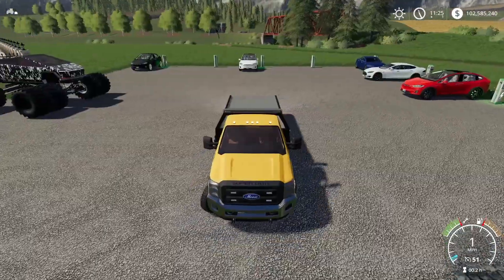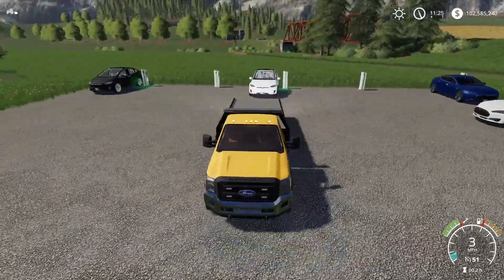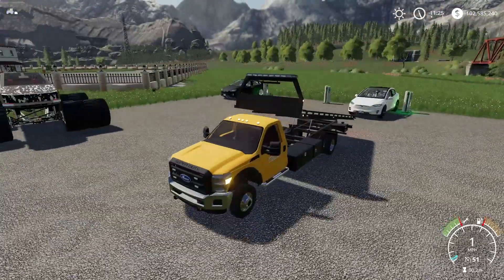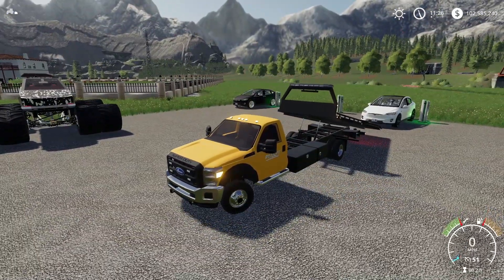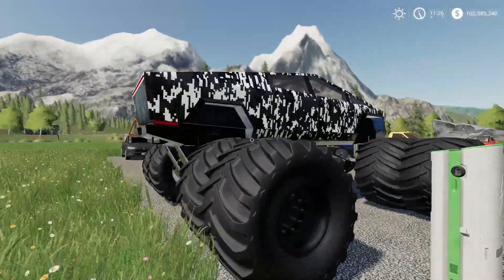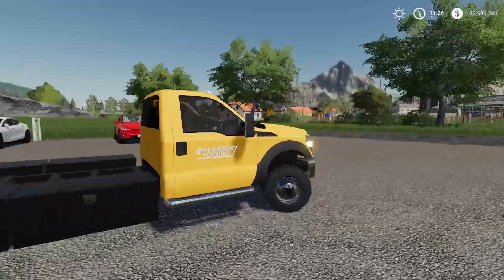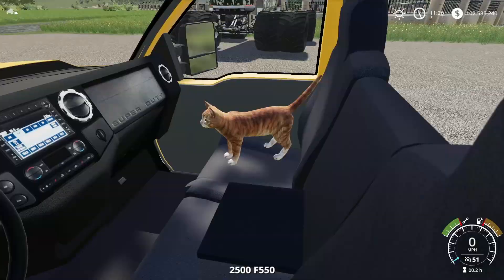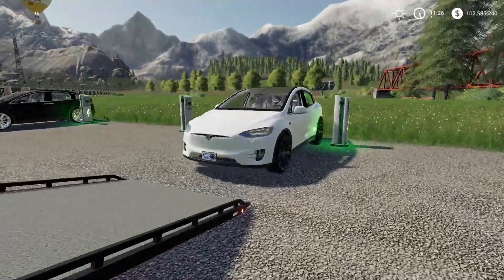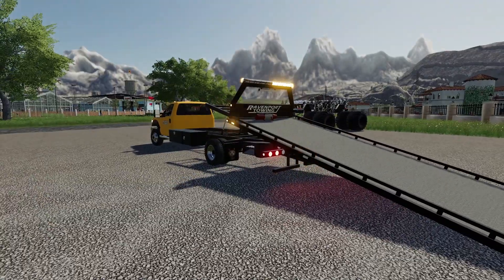We're repoing this white Model X. We also have a Model S to repo but it's not here right now — I gotta talk to Chow about where that one is. There's a truck we repoed about a month ago too. I need to find the hook so I can hook onto the Tesla and lift it onto the flatbed.